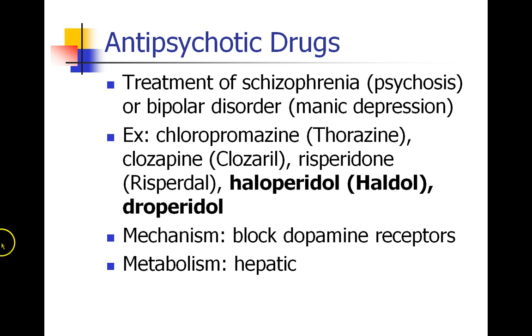Some examples of these drugs include chlorpromazine, which is Thorazine; clozapine, which is Clozaril; risperidone, which is Risperdal; haloperidol, which is Haldol; and droperidol, which used to be a common antiemetic drug. These drugs all work by blocking dopamine receptors, and they're metabolized in the liver.